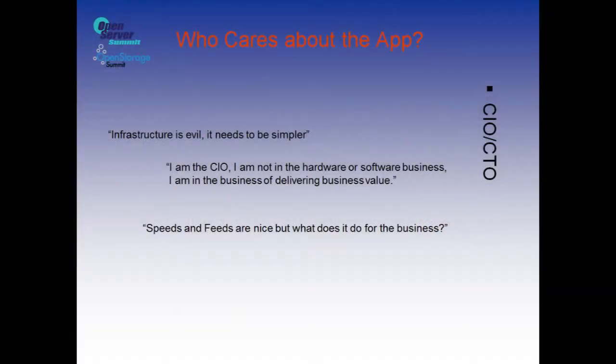There are a lot of people that care about the app. When we go through the flow, though, if you walk to a CIO or a CTO, they don't care about what the infrastructure is. They want simpler is better, the easiest thing they can get. Don't make me spend a lot of money — I'm not in the hardware business. I don't want to deal with buying hardware, dealing with hardware. Tell me what I can do to give the business value of what I can get, what I really need for the application. The speeds and feeds — they don't care.